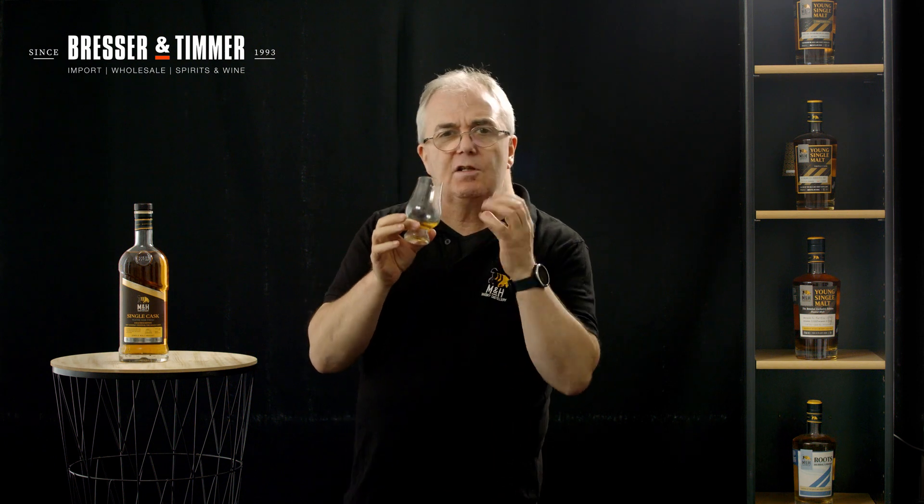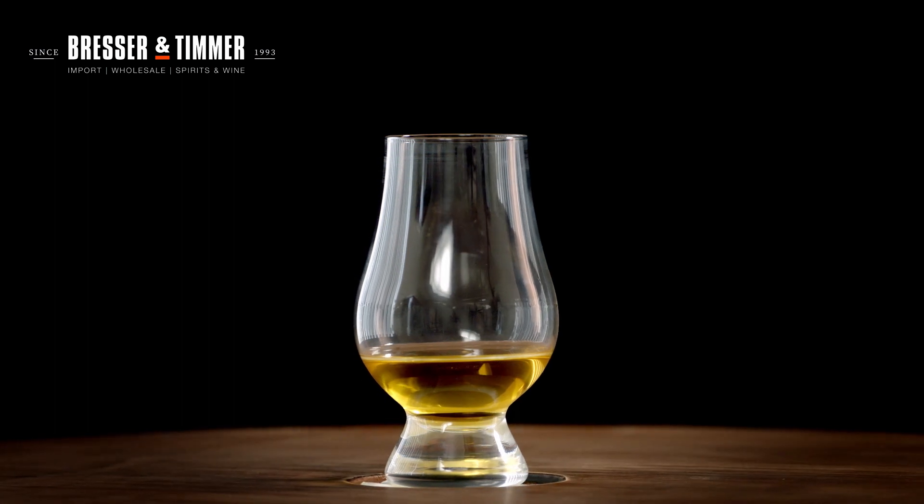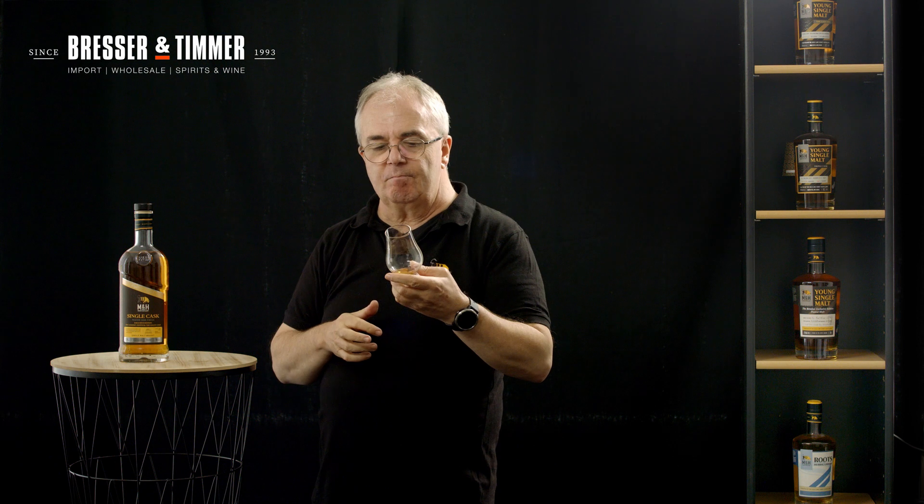At 55%, you can smell the peat straight away, as if it was a proper peated whisky. And in the mouth — oh, it's lovely. Really, really very nice. And all of the whiskies are really nice. Try any of them, they're really good. They're young single malts.